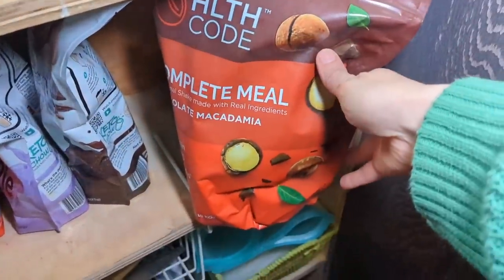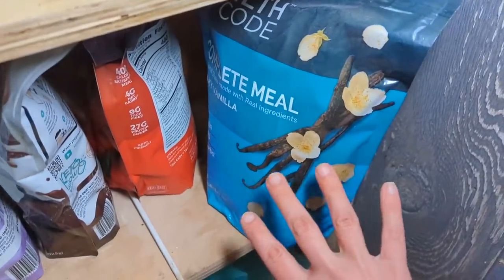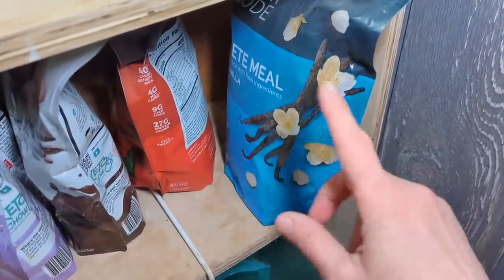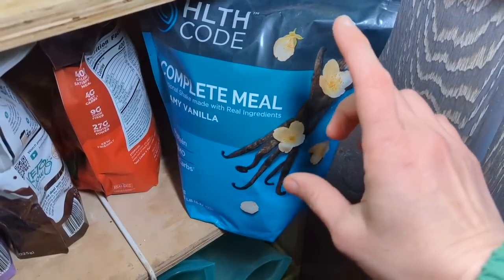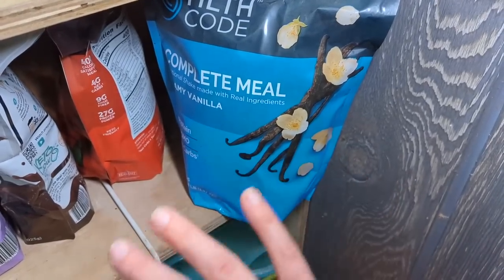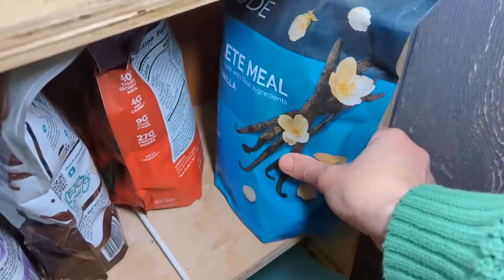These are the Health Code meal replacement shakes. I have both flavors: chocolate macadamia nut and creamy vanilla. Besides tasting these, I really haven't done much with them because I just don't drink protein shakes. I should try them in the Ninja Creamy and see if they make a yummy ice cream. They are sweetened with stevia, and one thing that makes them different from Keto Chow is that they have the fat already in the mix, so you don't have to add a fat — which for some people is more convenient, but for others less so if you want to control the amount of fat.